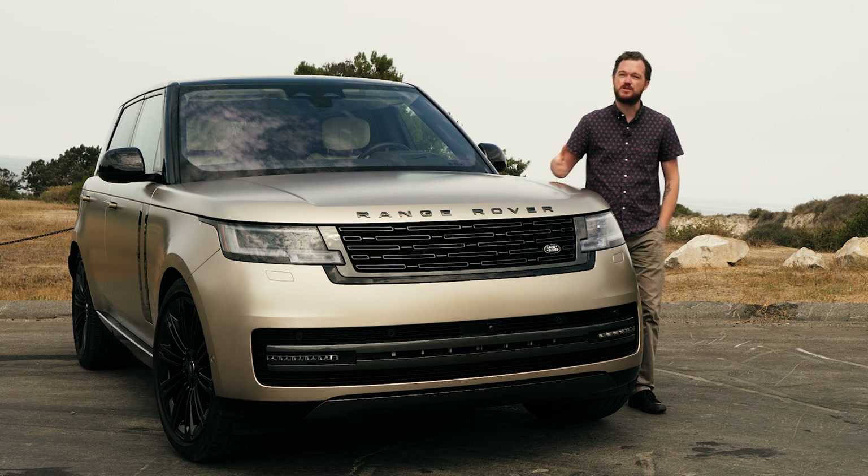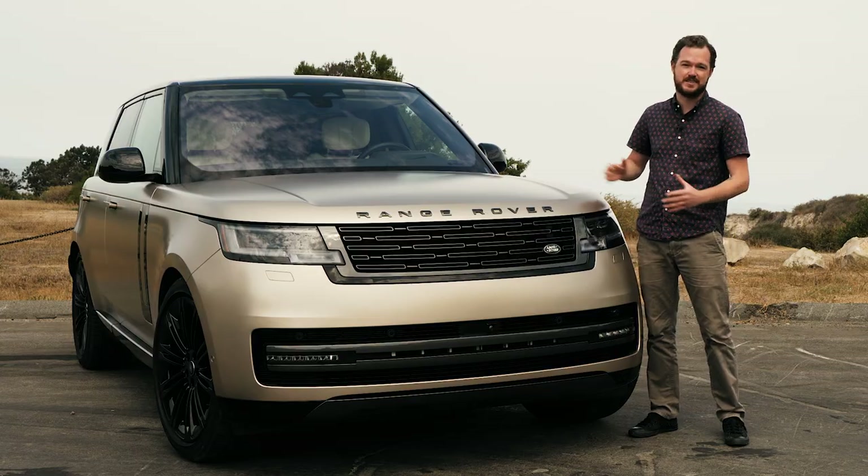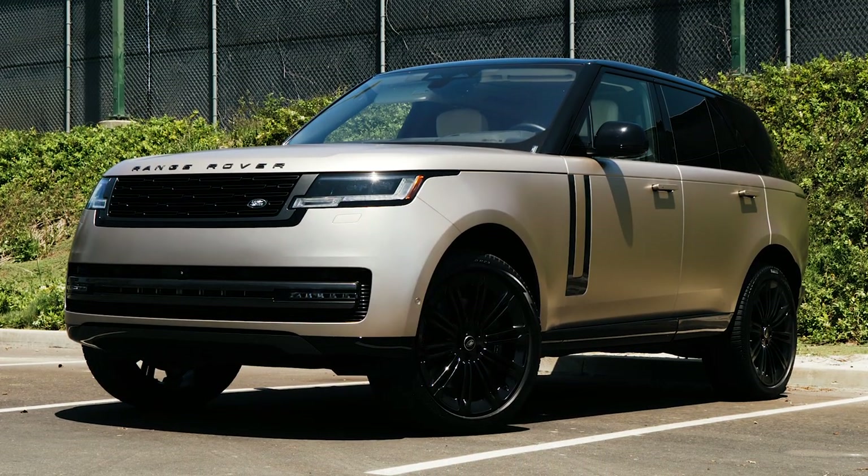One of England's proudest vehicles, the Range Rover, is all new for 2022, and I've been behind the wheel of this — a P530 short wheelbase in First Edition trim.